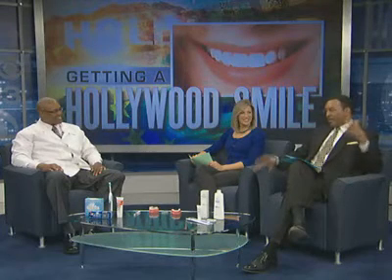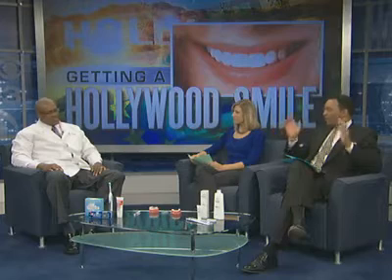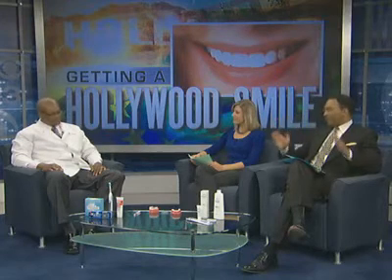I go into CVS, Rite Aid, whatever, and go down the aisle. I see so many teeth whitening products. How do you know which one to pick up, which one works?